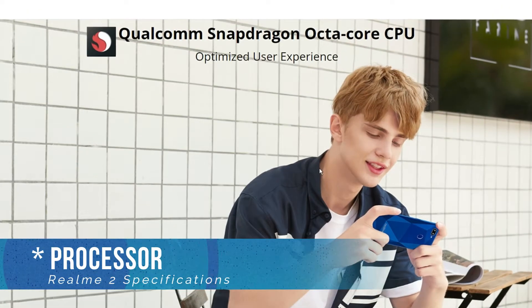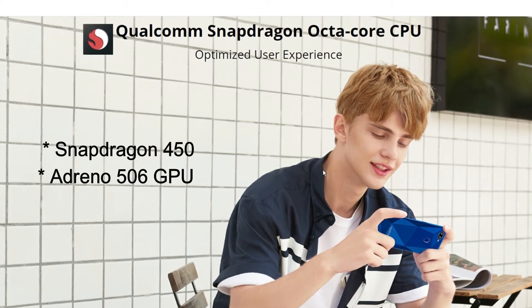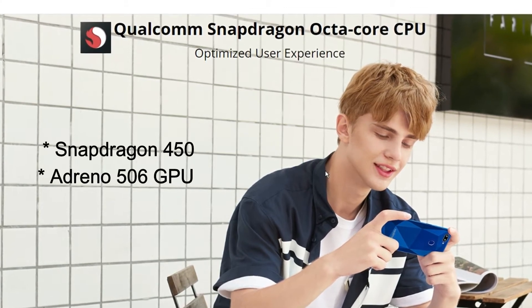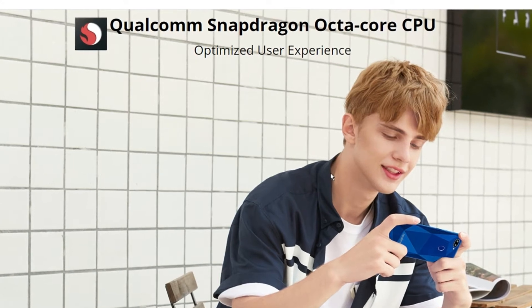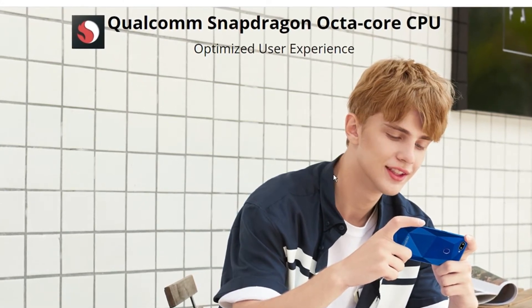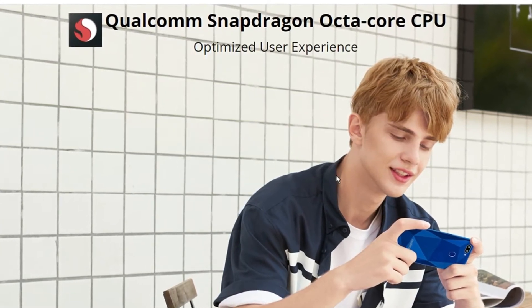The phone is equipped with a Qualcomm Snapdragon 450 octa-core processor along with Adreno 506 GPU. So you can expect satisfactory day-to-day performance from the phone, although the company should have provided at least a Snapdragon 625 processor on the phone.